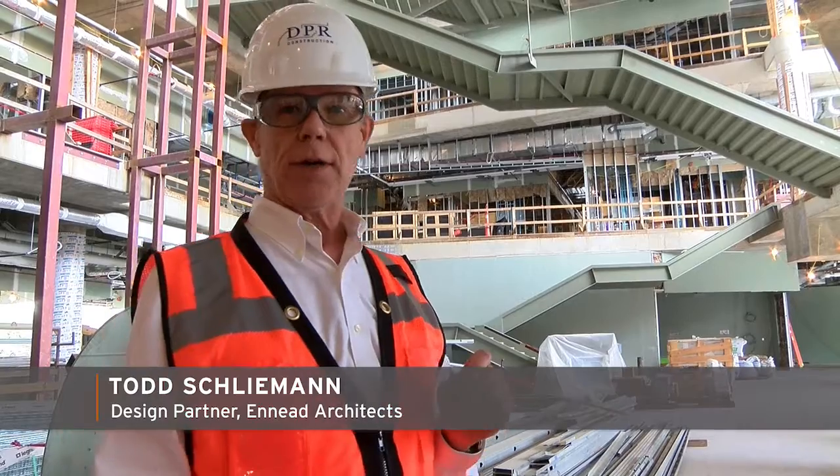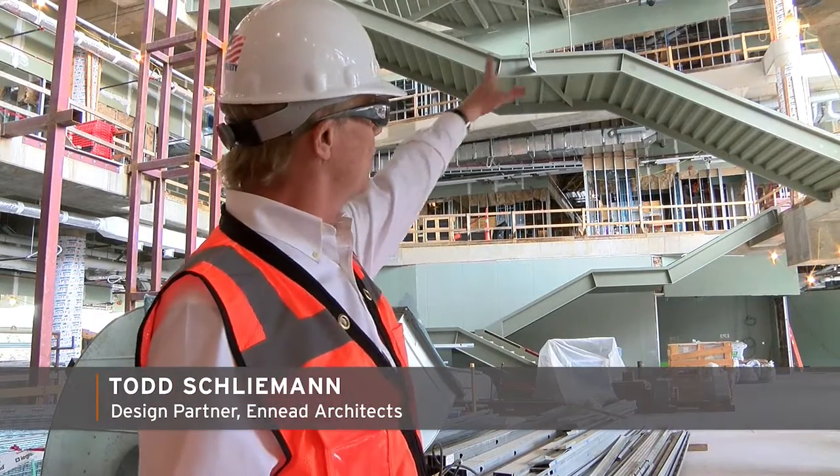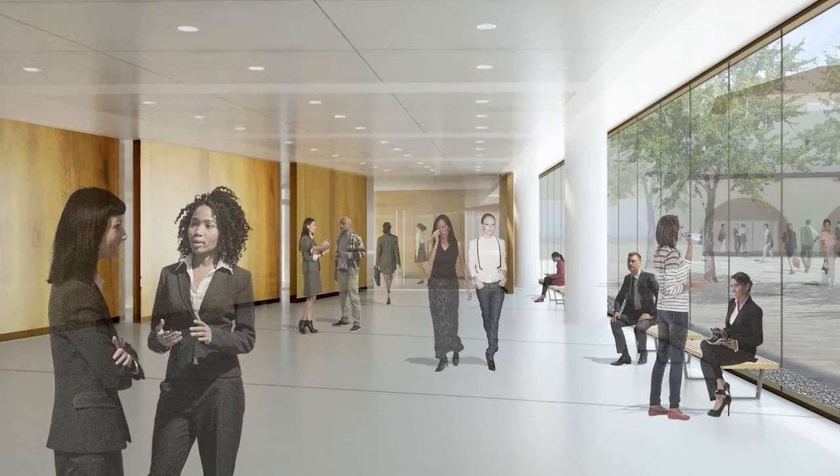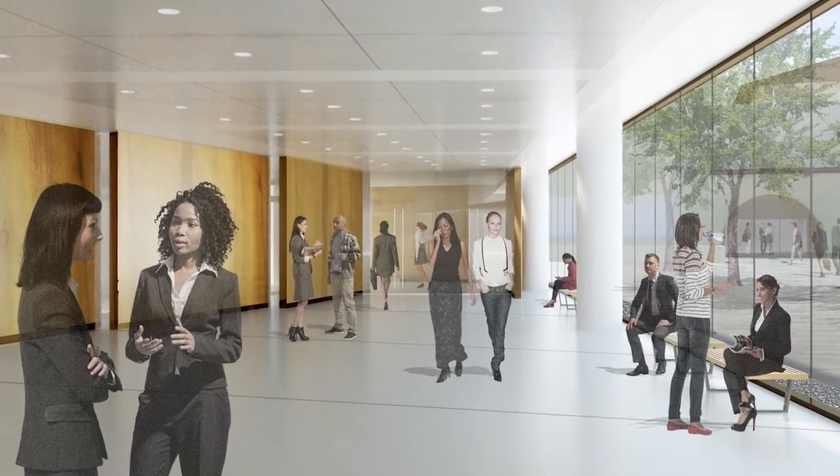What this space allows everyone who comes in and everyone who is in the building to do is see each other. There's a whole series of networking spaces that revolve around this one large volume of space, that makes everyone realize they're part of a big, overlapping community.